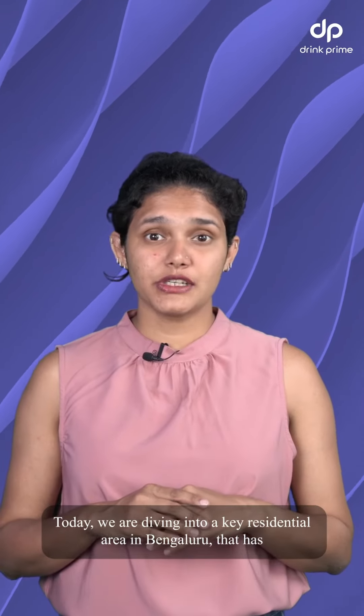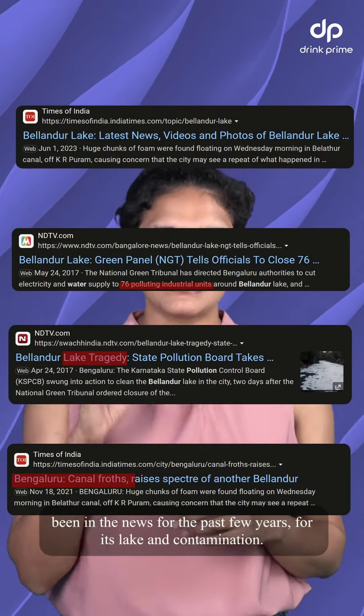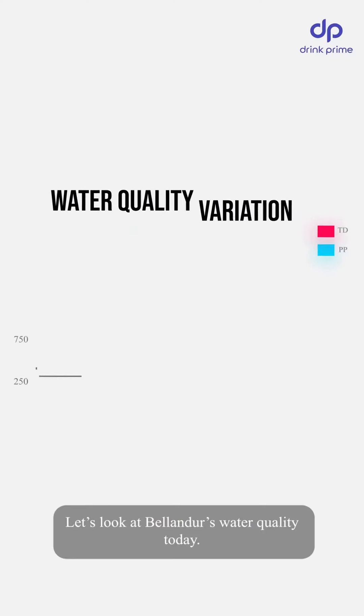Today, we're diving into a key residential area in Bengaluru that has been in the news for the past few years for its lake and its contamination. It's Bellandur. Let's look at Bellandur's water quality today.